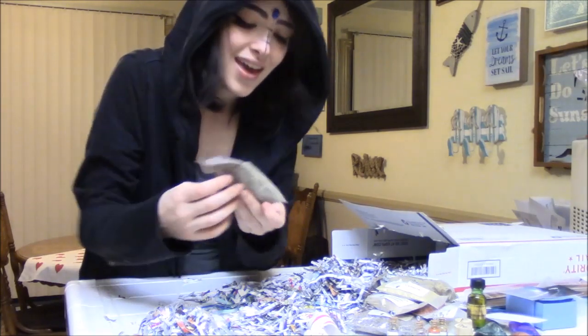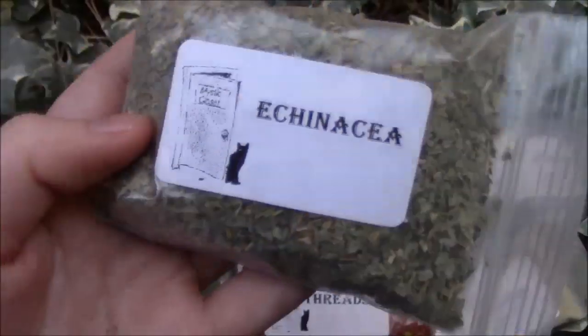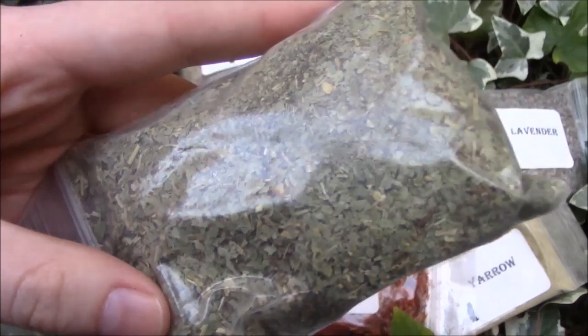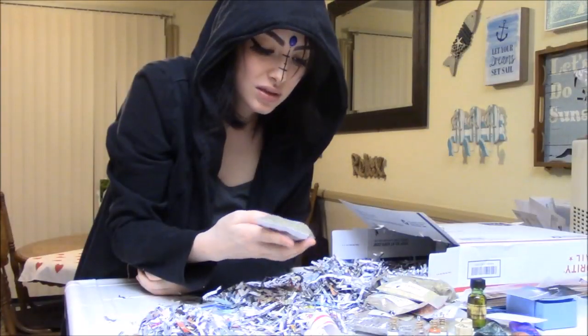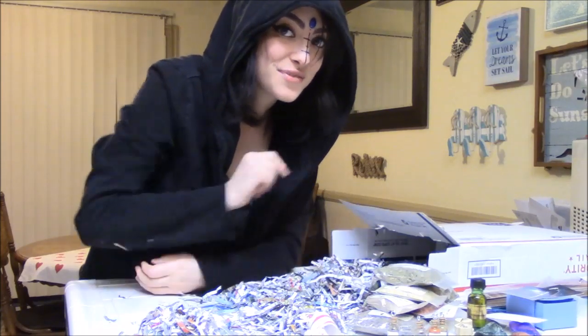Echinacea! Echinacea is a really good herb. I used to take it every day in powder form. I have a lot of good memories with it and I love to use it in craft.